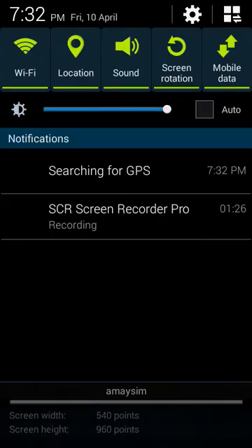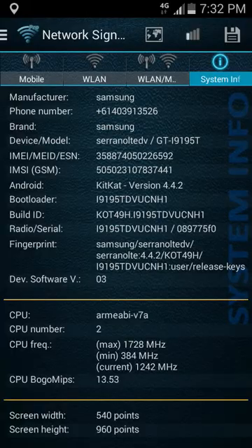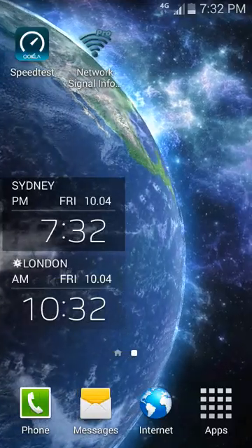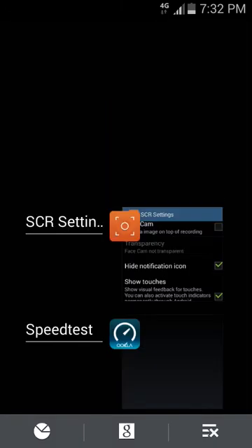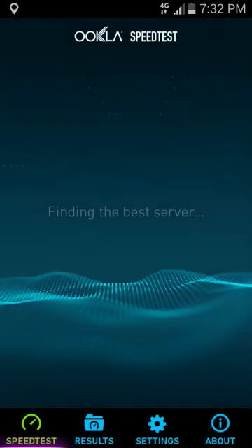Let's turn off the Wi-Fi, launch our speed test. I'm currently recording at the same time so I will kill the network signal information program. Let's do the Optus network first.